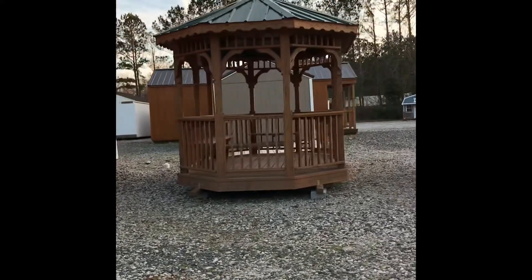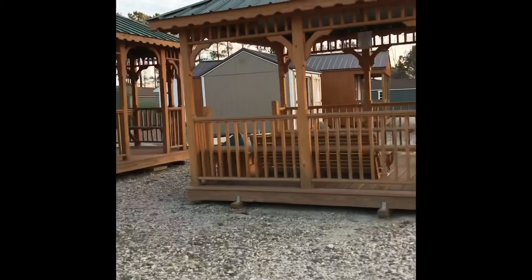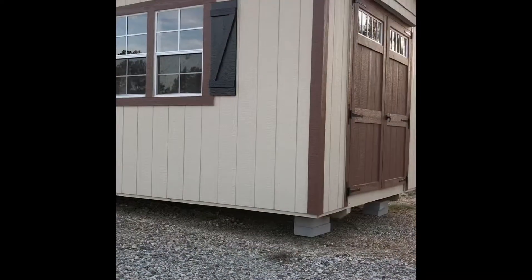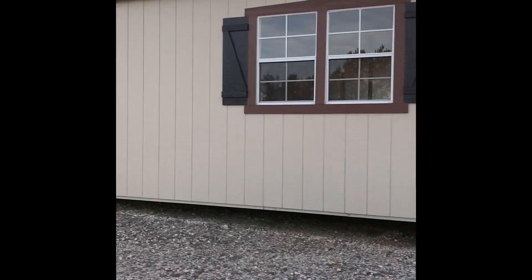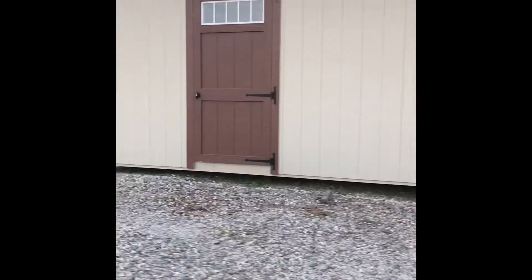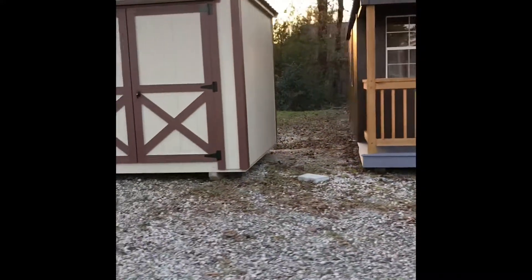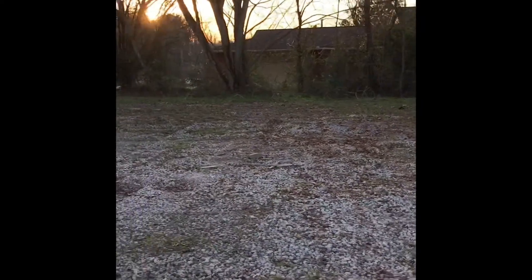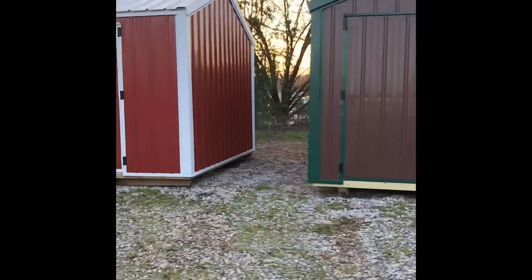Hey everyone, I'm in the process of hopefully getting a she shed. I need some more storage, I need to clear out one of the storages I have and declutter it. Unfortunately, the solution is to get another storage shed, but I'm probably going to turn it into a she shed — a home office.